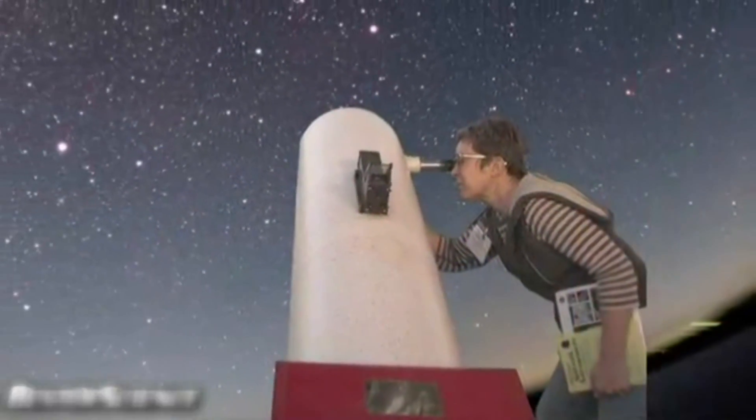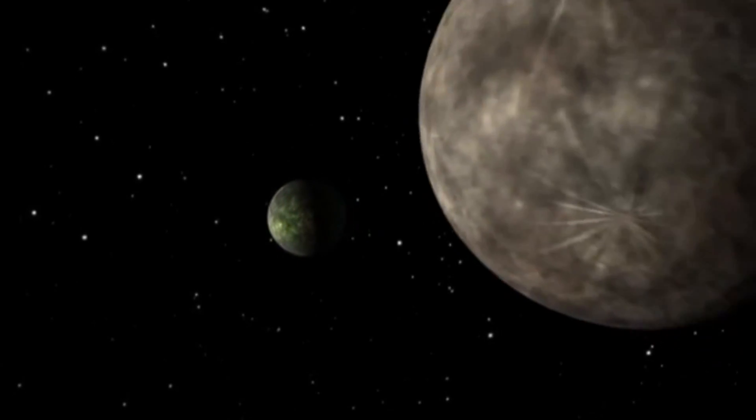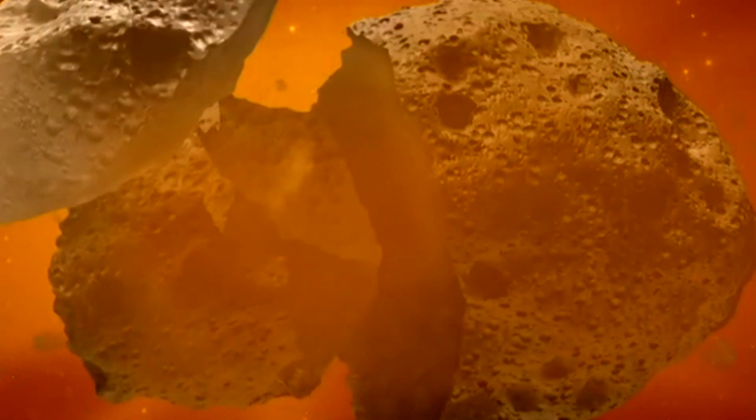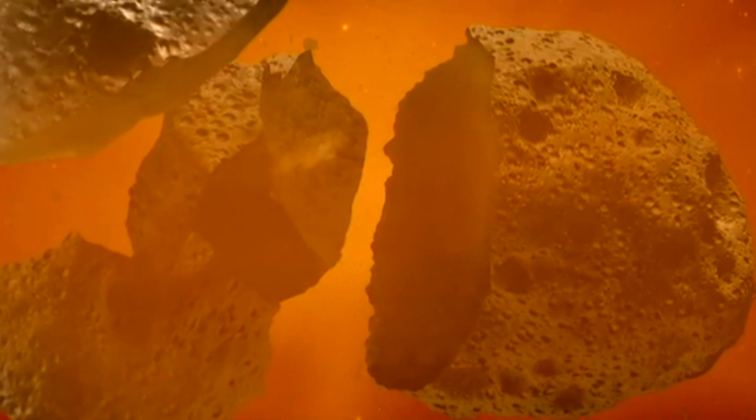Hello and welcome. I'm Jane Houston Jones at NASA's Jet Propulsion Laboratory in Pasadena, California. The solar system was a violent place to start with. There were many crashes in which small bodies broke into pieces and reformed. The study of asteroids helps us understand a lot more about the early solar system history.